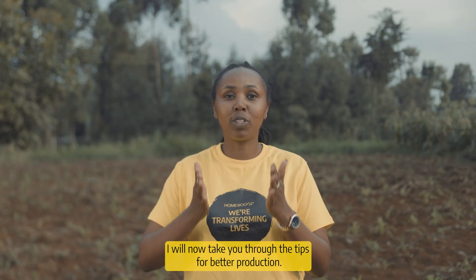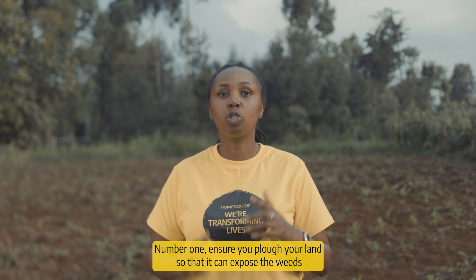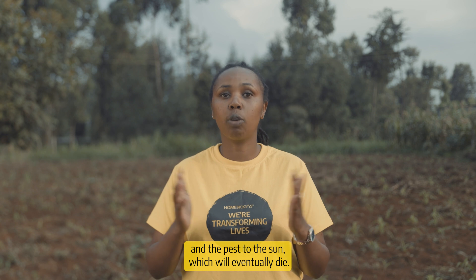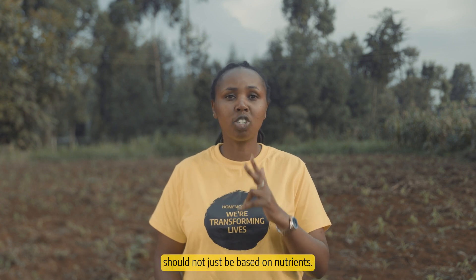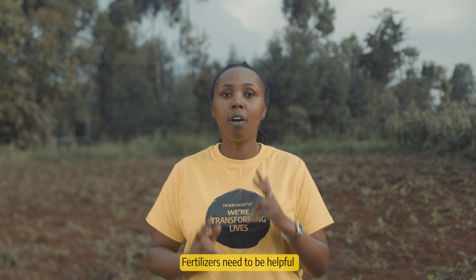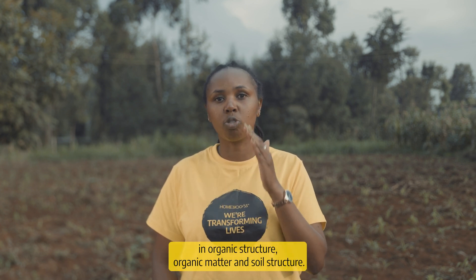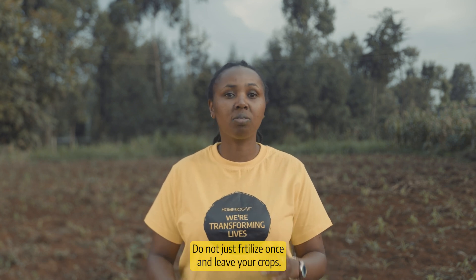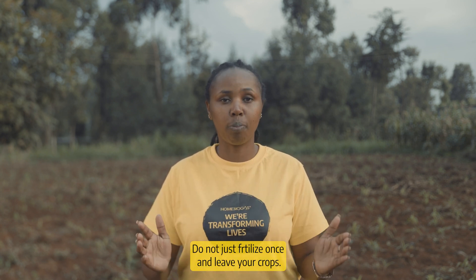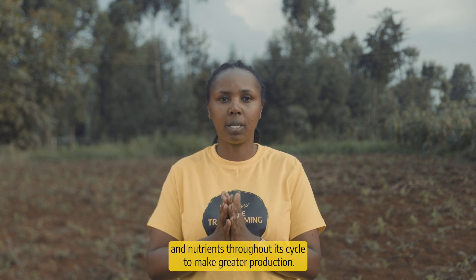Now I'll take you through the tips for better production. Number one, ensure you plow your land so that it can expose the weeds and pests to the sun, which will eventually die — this prepares your land for the next cropping. Number two, your choice of fertilizers should not just be based on nutrients; fertilizers need to be helpful in organic structure, organic matter, and soil structure. Number three, fertilization is a continuous process — do not just fertilize once and leave your crops. Crops need fertilizers and nutrients throughout their cycle to make better production.